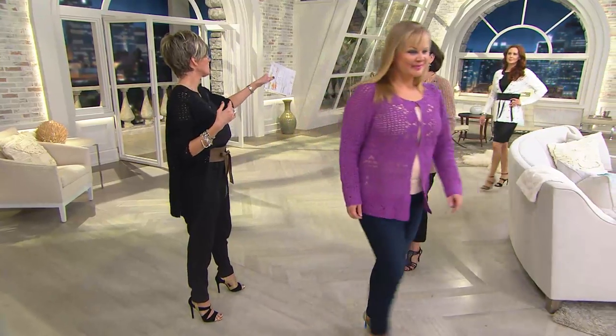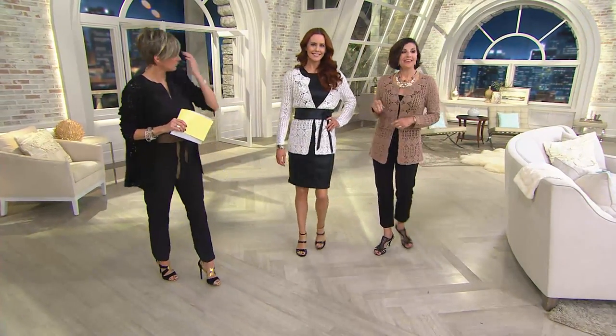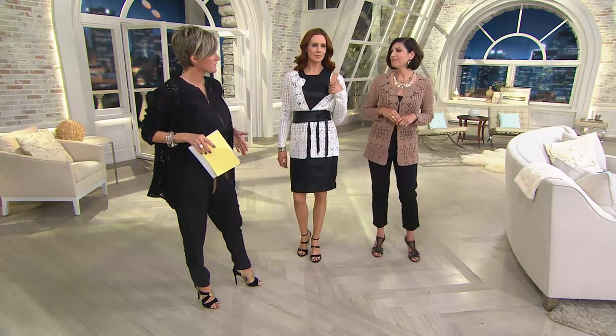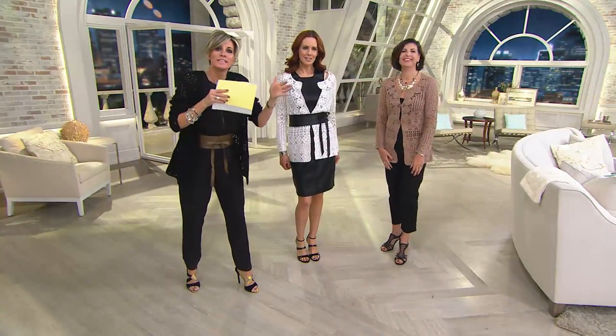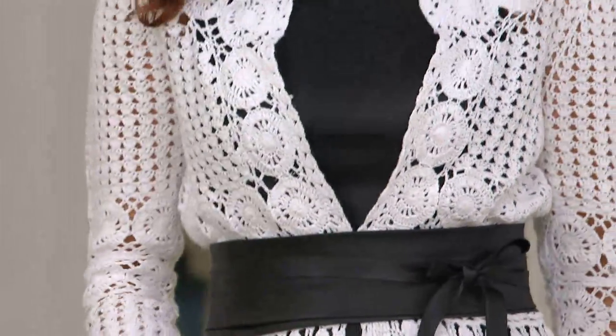Thea's coming — oh my gosh, Thea does have the obi belt on! How great is that? Freaking out over this obi belt. In the white, she's layered it over this fabulous little leatherette shift dress. Leather and lace — the juxtaposition between girly and innocent and sweet and homespun, which is that crochet lace, married with leather and a little bit of edge and contemporary.